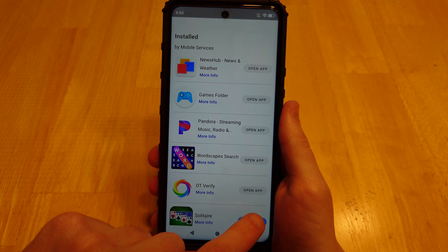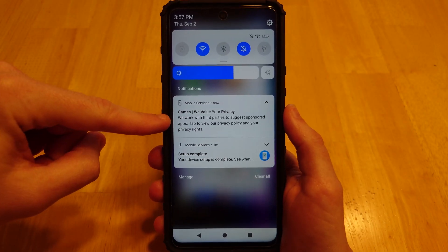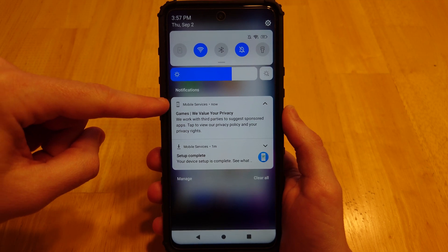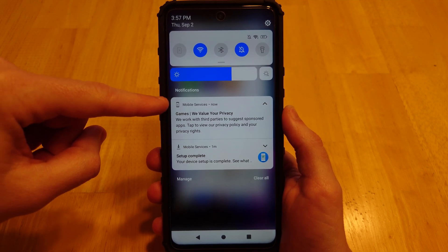Editor's note: the DT Verify app listed here — I could not find it under the normal app list, nor under the system app list. It's like it's not there. Take that for what it's worth. As for Games Hub, we value your privacy. And there's that Mobile Services app again — we'll come back to that app later.